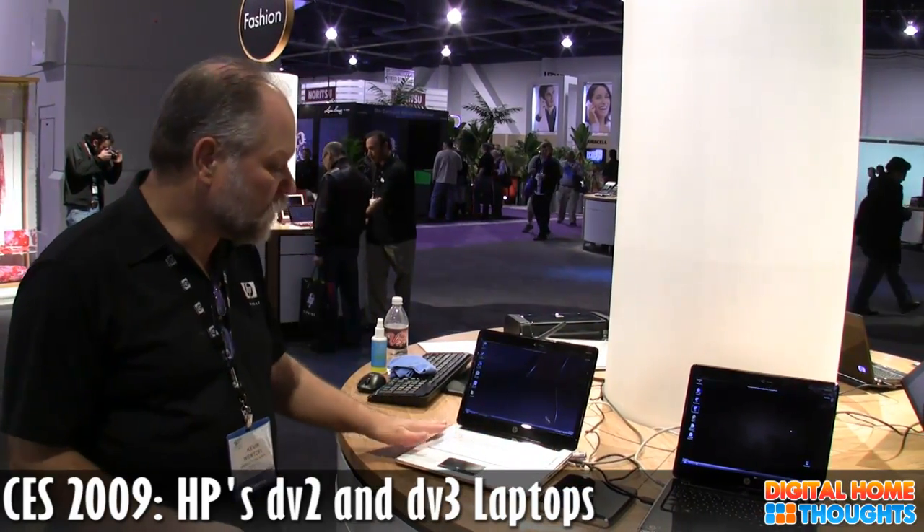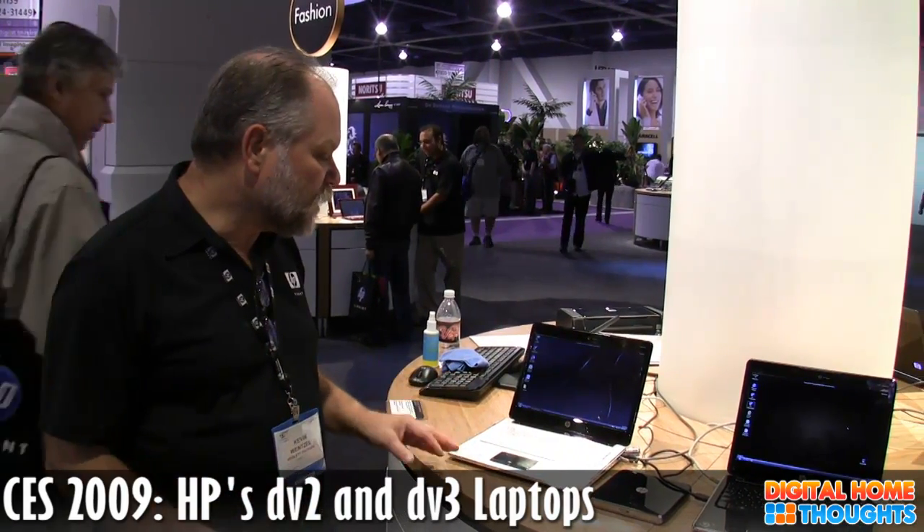The keyboard is very typable. It's the 92 percent keyboard that we use on our minis, and we've gotten great reviews on that keyboard. The key about it is the keys you use are where you expect to find them, so if you're a touch typist, you'll find yourself very comfortable on it.